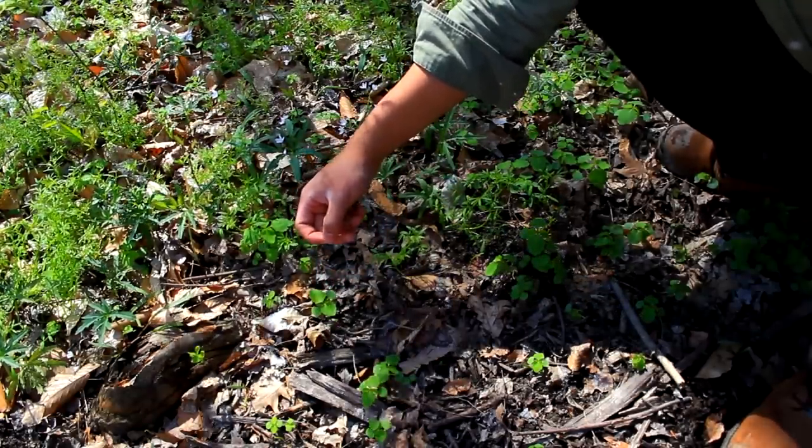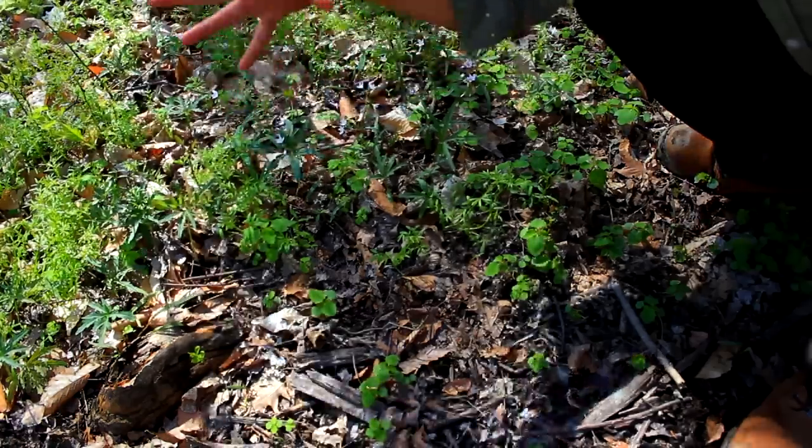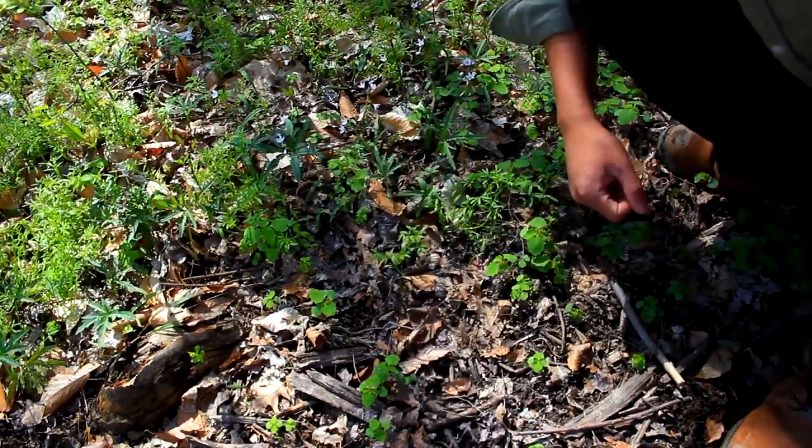Also, the seed pods later in the summer, if you just touch them between your fingers, they'll pop — just like popcorn kind of out of your hand. It's really fun. Nature's bubble wrap, I say.